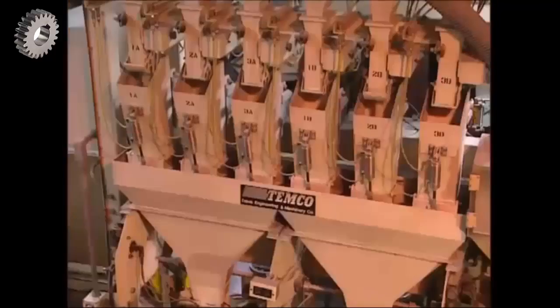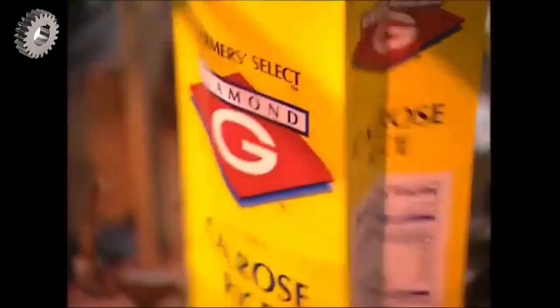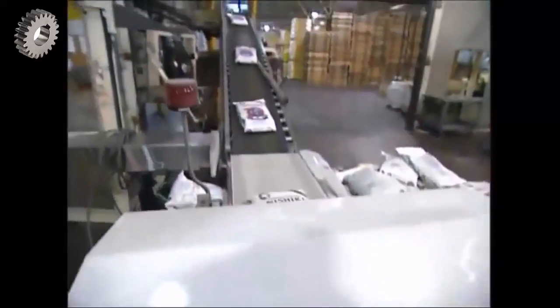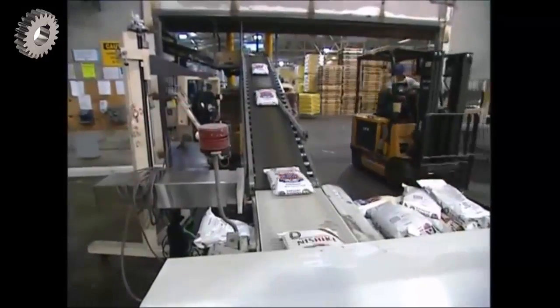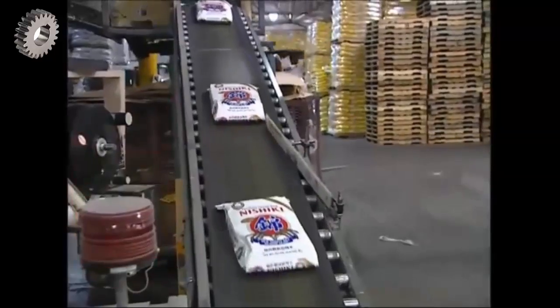All that remains is for the rice to be weighed and bagged for its journey across the world. About 25% of the rice grown here in California will be shipped to Asia to help meet the huge demand. Whether it's healthy brown or healthy white, this humble grain continues to be one of the most important staples on the planet.